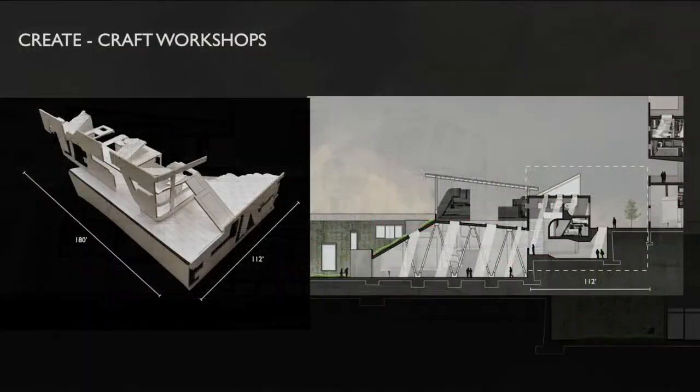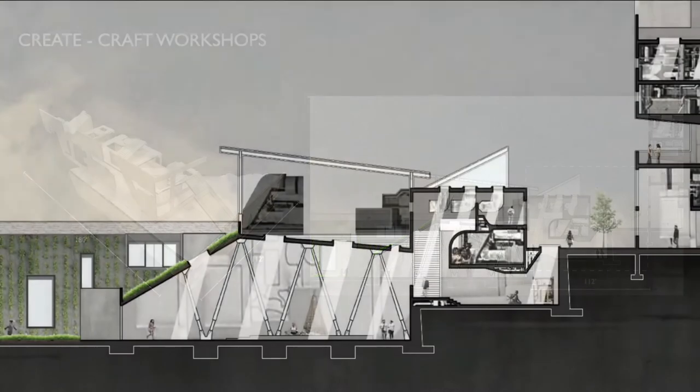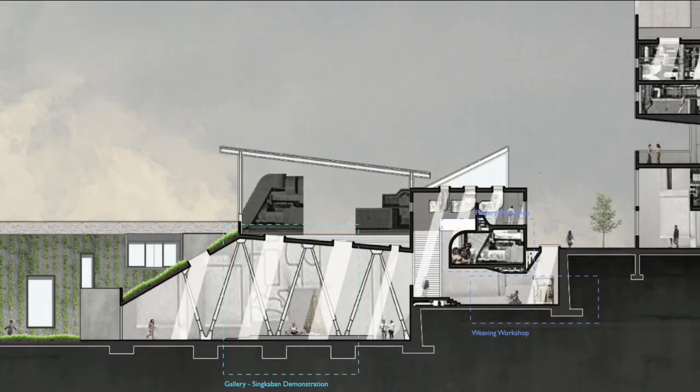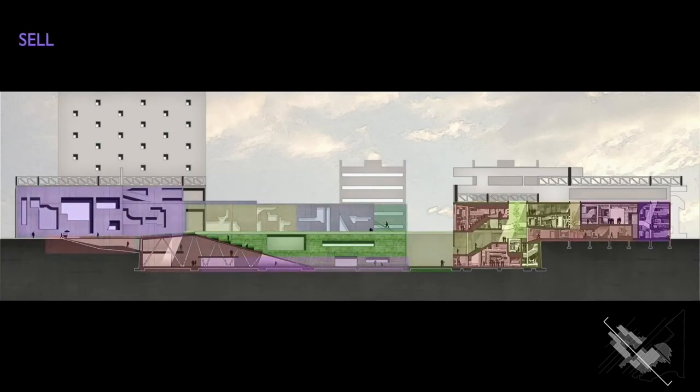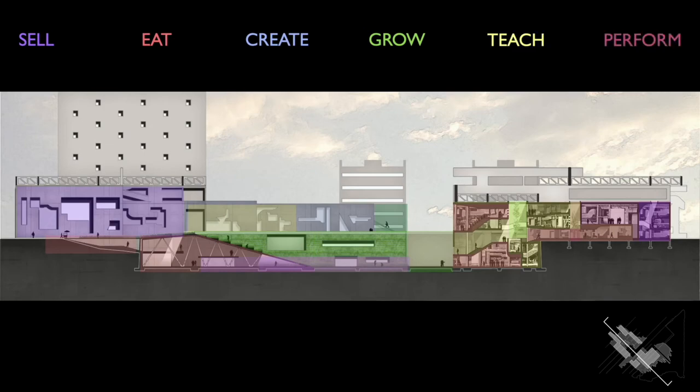Five zones of program flow from the informal settlement in the East to the existing museum in the West: the Performance Zone, Craftsmanship Zone, Agricultural Zone, Market and Food Zone, and Residential Zone. All of these zones are united through an underground system of interconnected landscape and public spaces.